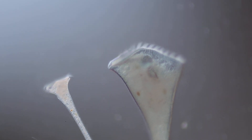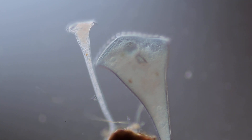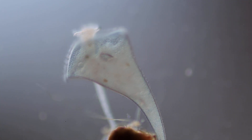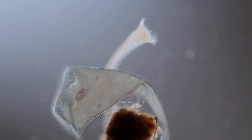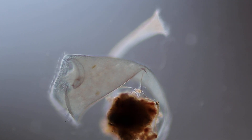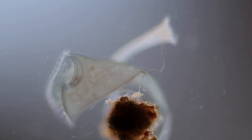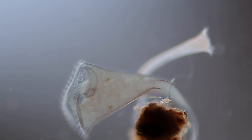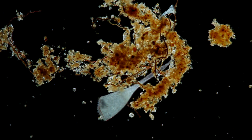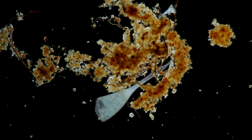Stentors are one of the largest unicellular organisms. They grow up to about two millimeters and sometimes even more, which means they can be seen with the naked eye. This also means they're larger than many of the smallest multicellular animals, like rotifers and tardigrades.